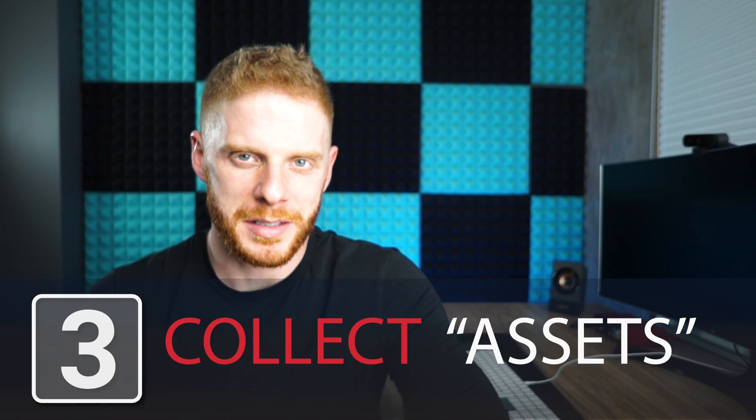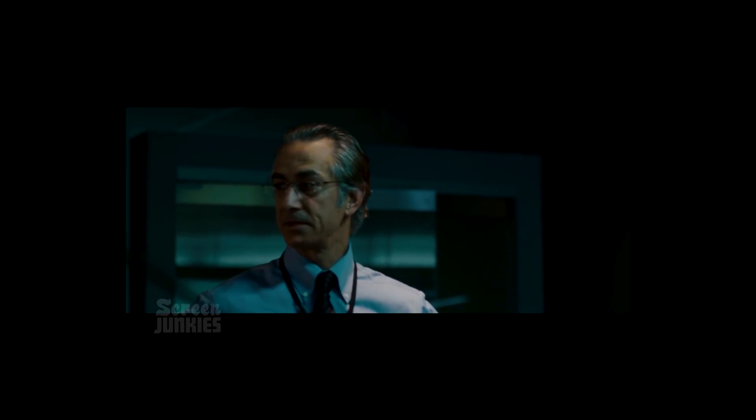Our third and final stage is what I call collecting assets. When I say assets, I mean the content that's going to go on the website — things like copywriting, images, graphics, promotional videos, reviews, headshots, logos — all the stuff we're going to need to get the website done. I want to collect as much of that as possible before I get into the design stage, so I know what I have to work with.